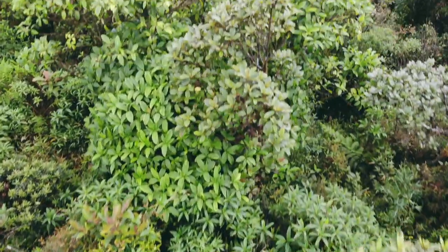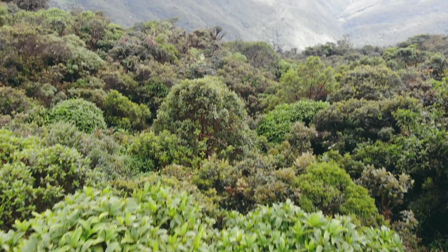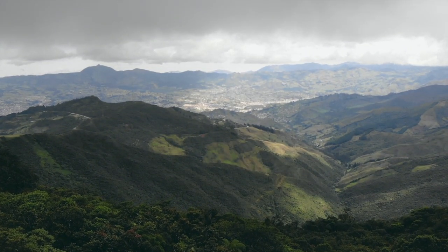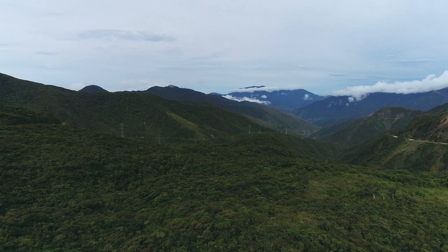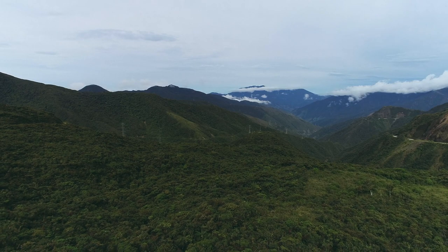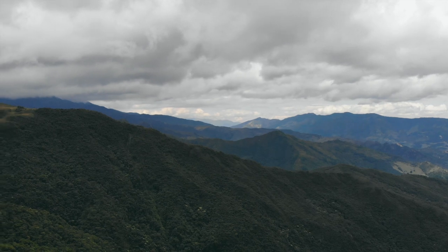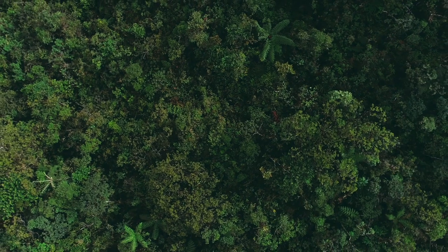El Abra de Zamora es un espacio esencial para garantizar la conectividad de los ecosistemas de bosque nublado y páramo entre el Parque Nacional Podocarpus, la Cordillera de Yacuambi y, hacia el norte, el Parque Nacional Sangay. Alberga un sinnúmero de especies importantes y garantiza esa continuidad del bosque y de estos ecosistemas entre las áreas protegidas.